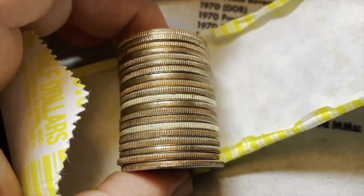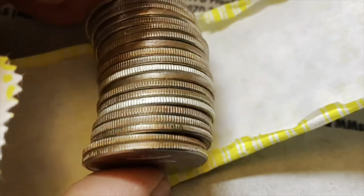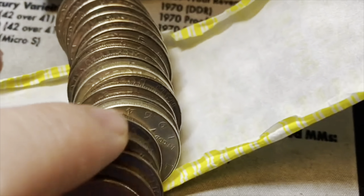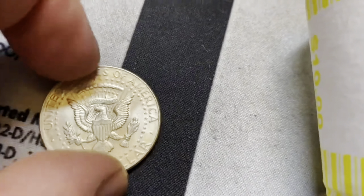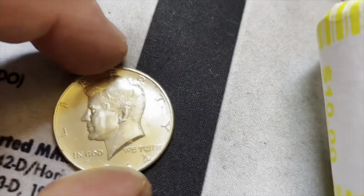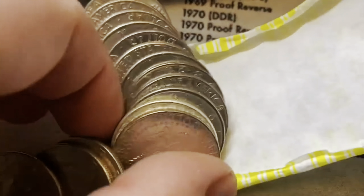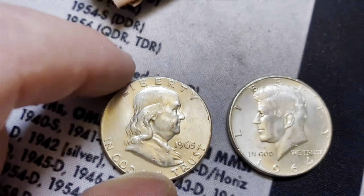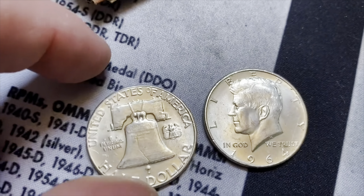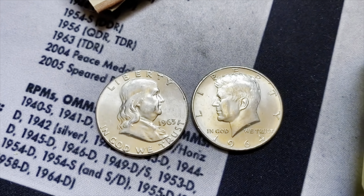Epic roll alert — roll 40. Looks like we have at least two silver half dollars. Another 1964, Philadelphia minted, and it is 90% silver. And a Franklin half dollar — holy cow, 1963. This has been some box. Wow, unbelievable.